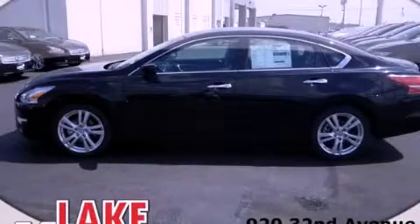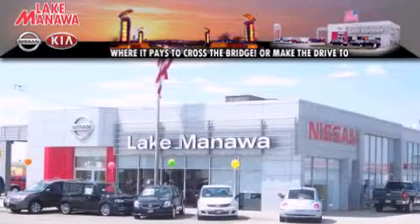Contact us today to schedule your opportunity to see this automobile in person. It pays to cross the bridge — Lake Manawan Nissan and Kia.